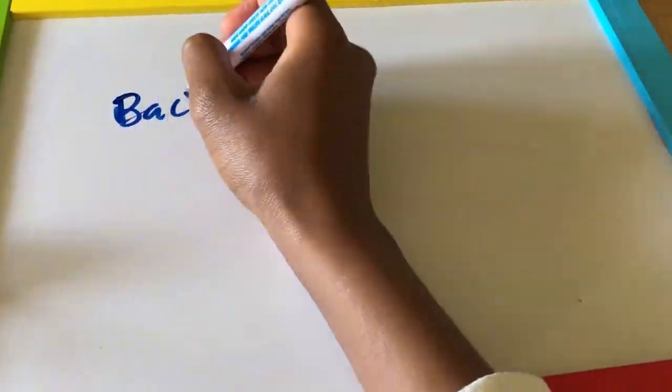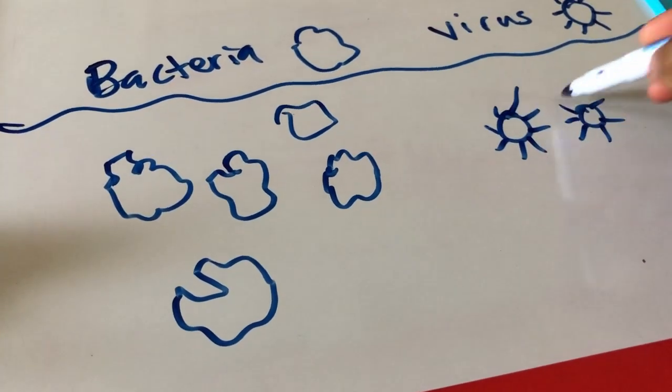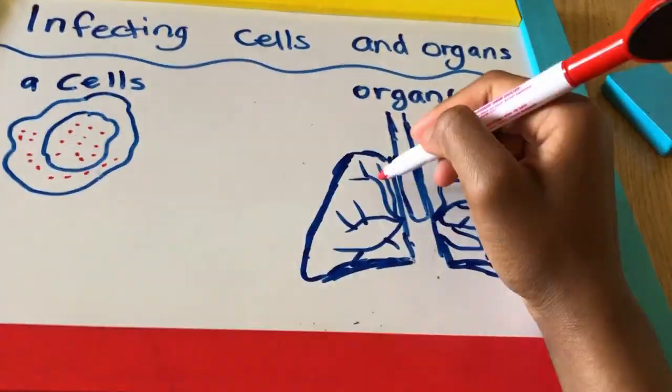When bacteria, viruses and other antigens enter our body, they'll start making multiple copies of themselves using the resources in our body. Once they get in really large numbers, they'll start destroying the body by changing its normal environment.